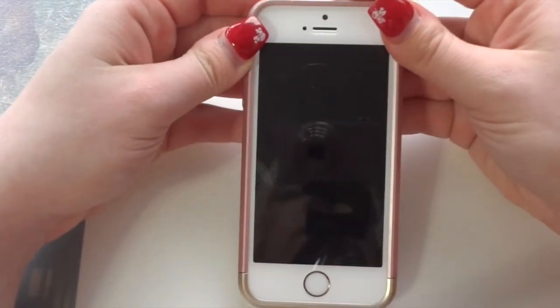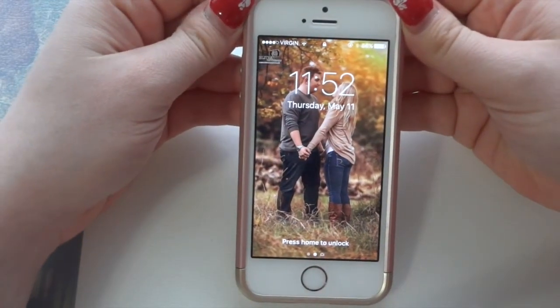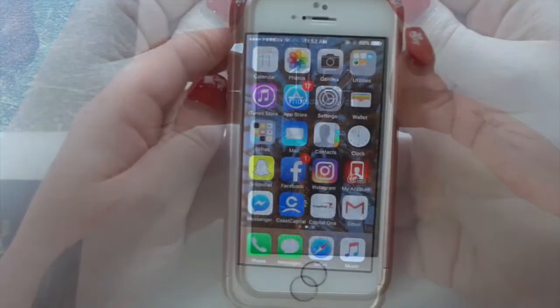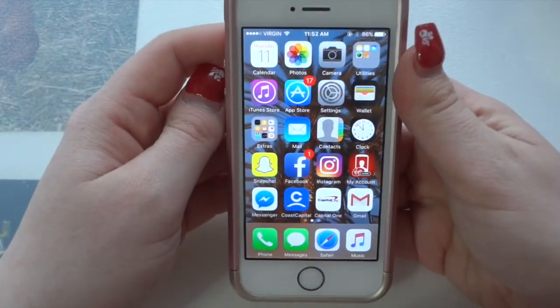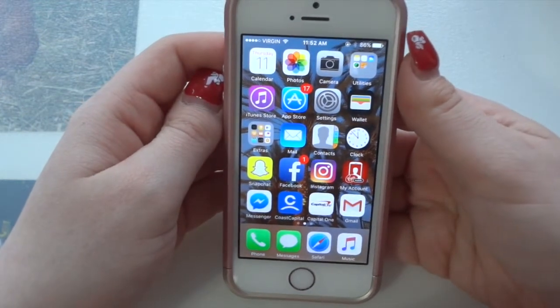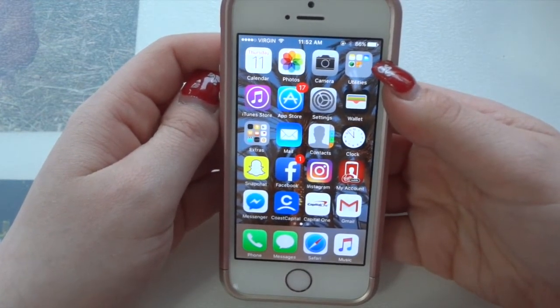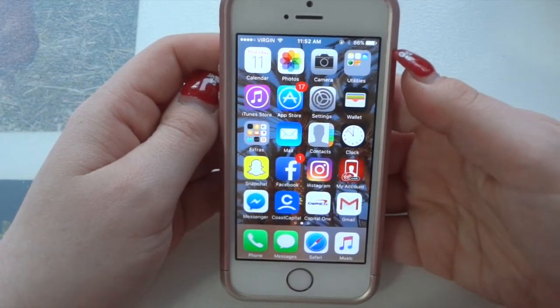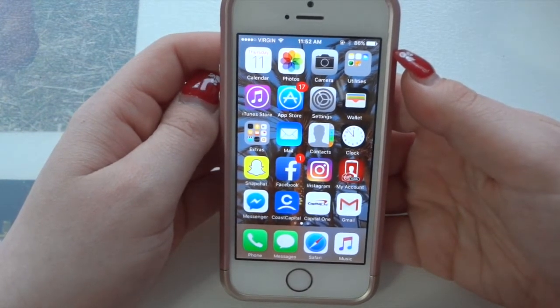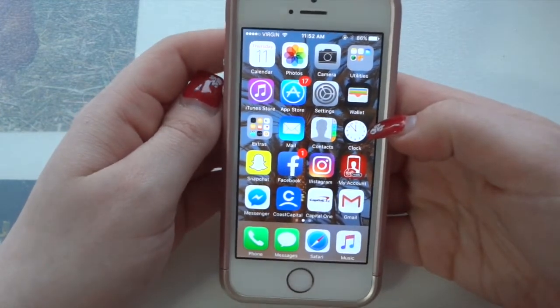Going right into my phone, I have my lock screen, which is just a photo of myself and my boyfriend, and now I'll go ahead and open it. So this is my home screen — I have my most used apps on this one. The first three rows are all just the basic apps that come with the phone: the calendar, the photos, the camera, iTunes, my mail, and things like that. So these ones are kind of boring, so I won't really go into them.